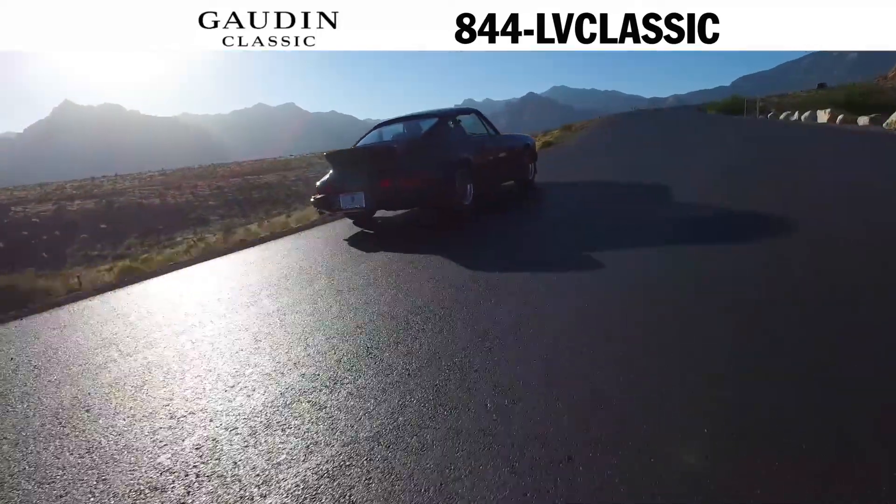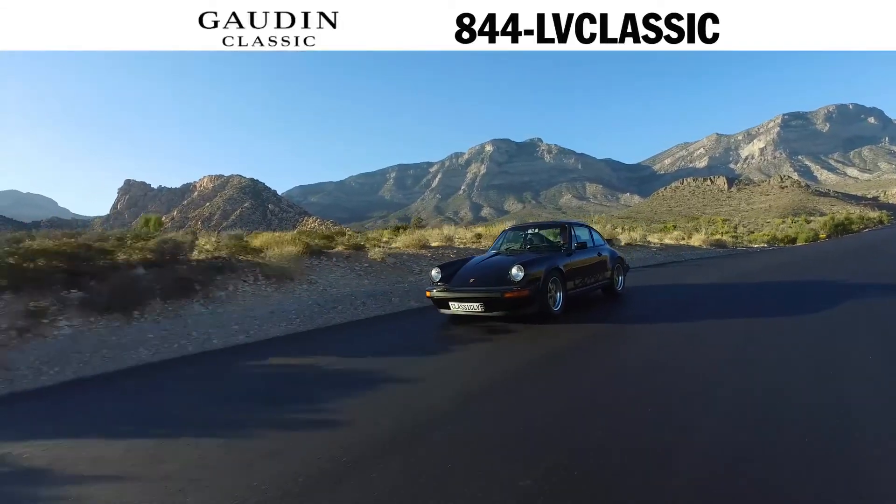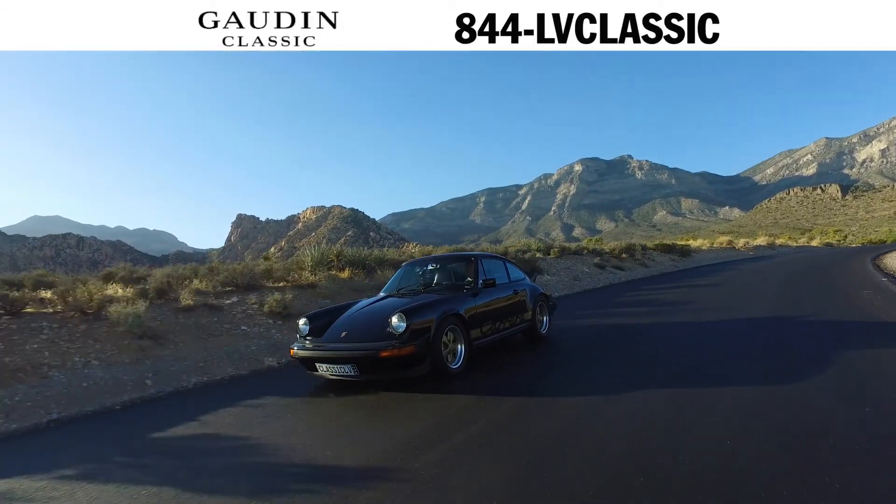This 911 is a true classic. Gone Porsche of Las Vegas is proud to be the very first Porsche Classic certified partner in North America.